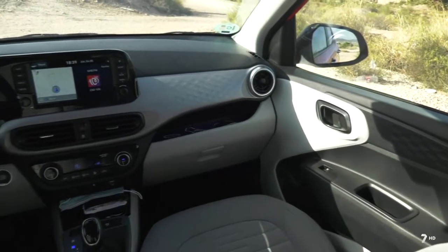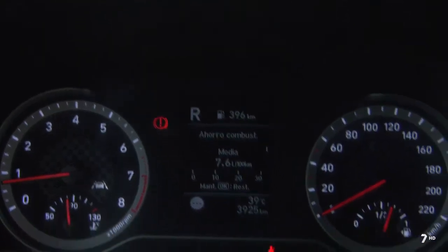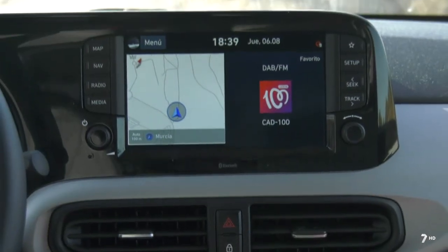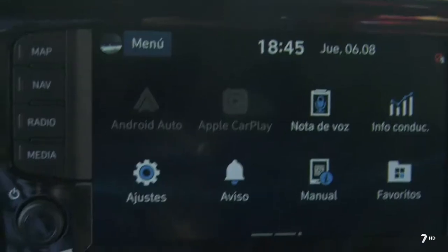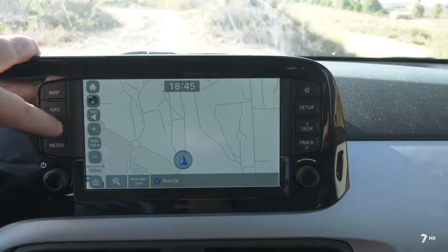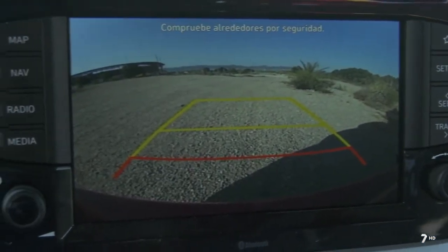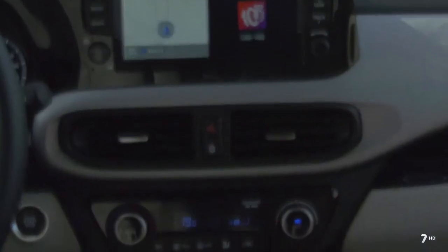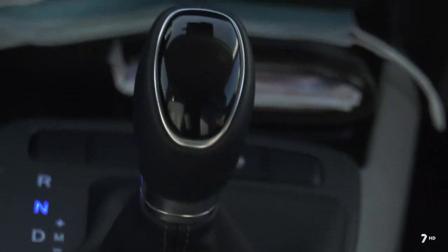En el interior tenemos un salpicadero envolvente y bicolor, volante multifunción en piel y un cuadro de instrumentos muy completo con ordenador de a bordo. En la consola central encontramos una pantalla táctil de 8 pulgadas con alto nivel de conectividad, compatible con Android Auto y Apple CarPlay. Destacamos la opción de navegador, muy útil para el día a día por ciudad, y la cámara de marcha atrás. También encontramos el climatizador, la superficie de carga inalámbrica y la palanca de cambio automática.